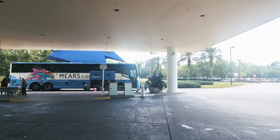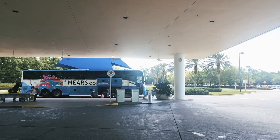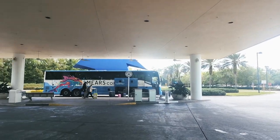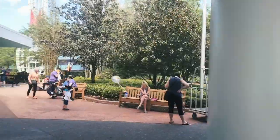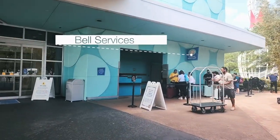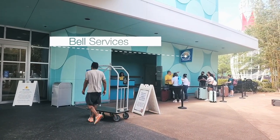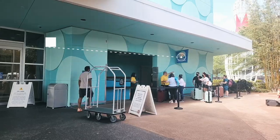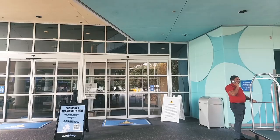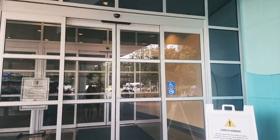When you first arrive at Disney's Pop Century Resort, this is where you'll be dropped off if you're using the Magical Express transportation or other transportation. We have Bell Services here — great if you want to go into the parks prior to your room being ready. You can drop your luggage off here and then head straight to the parks if you have an early flight.